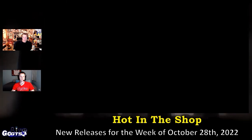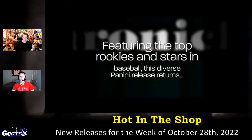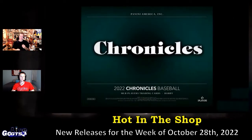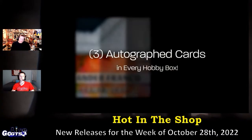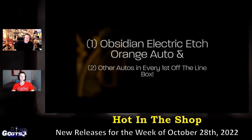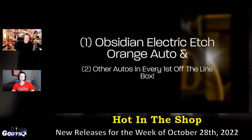As you know, Chronicles from Panini America is a brand that combines 20 different programs for an incredibly unique collecting experience with a variety of inserts and parallels. Every box is going to have three autograph cards and one memorabilia card.